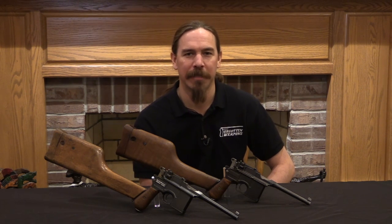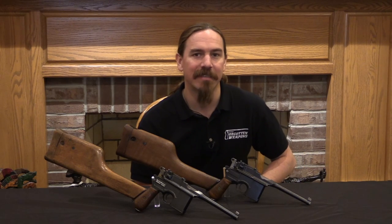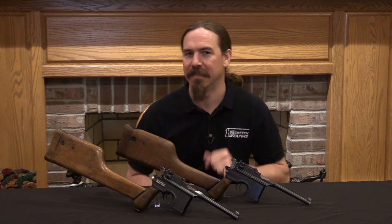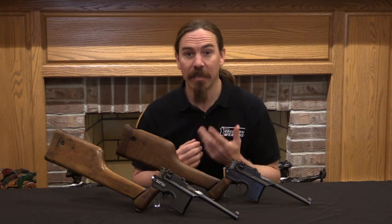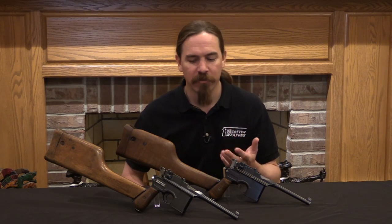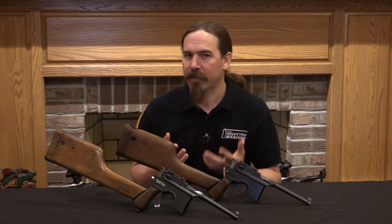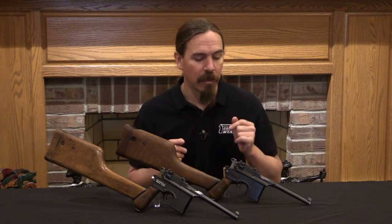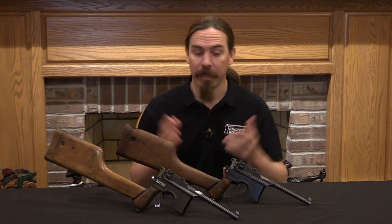Hi guys, thanks for tuning in to another video on ForgottenWeapons.com. I'm Ian McCollum, and what I have in front of me here are a pair of wartime commercial C96 Mausers with shoulder stocks. What we're going to do today is take a look at how to assess these for authenticity and originality.